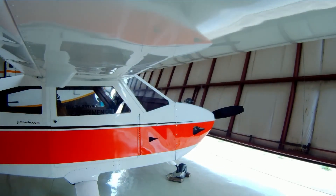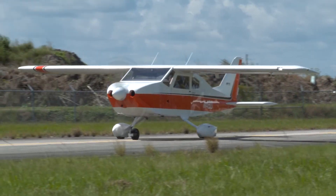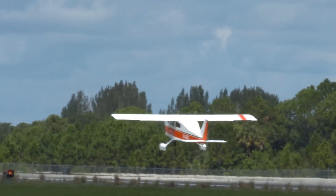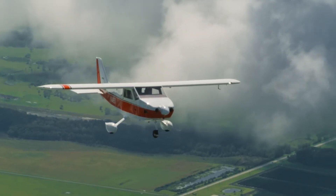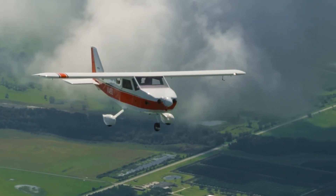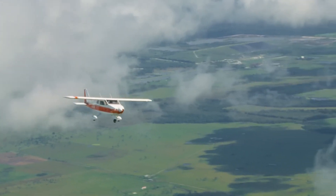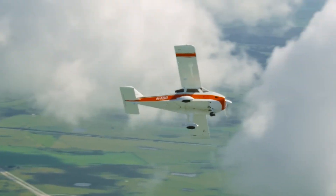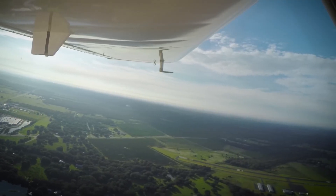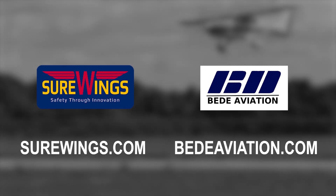The legendary BD4C program is building an exciting future for those who want a rugged four-seat family flyer with a proven history. The SureWings program produces a complete kit and builder assist program that gives you everything you need to be flying a BD4CS in record time. For conventional kit builders, BD Aviation has parts, partial kits, and full kits for the 190-mile-per-hour BD4C that has logged thousands of hours. Visit surewings.com and bdaviation.com for more details.